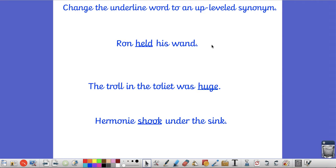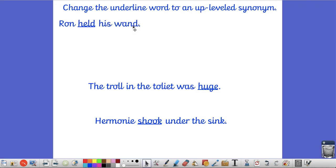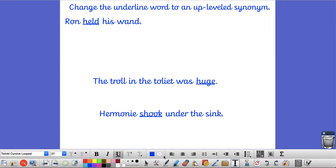For our first little lesson today, we're going to look at how we can change the underlined word to an up-level word in each sentence. So let's hit the first sentence first of all - we've got: Ron held his wand.